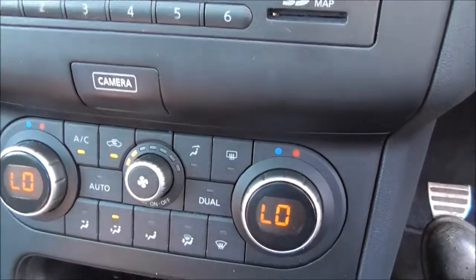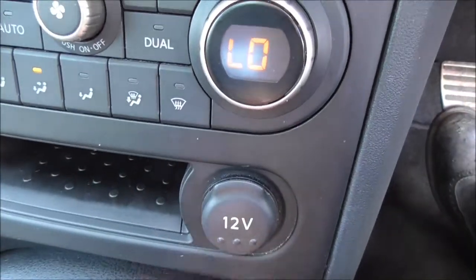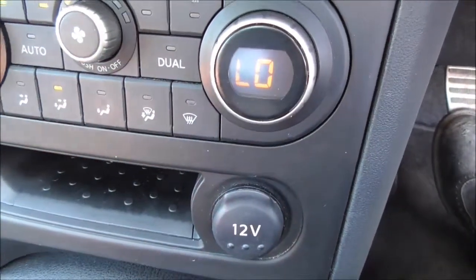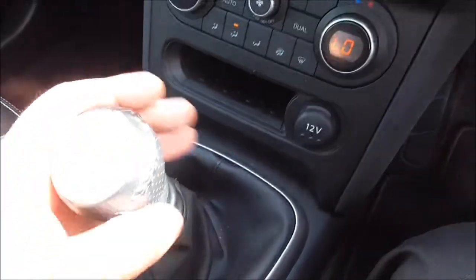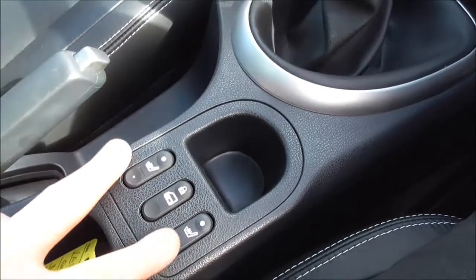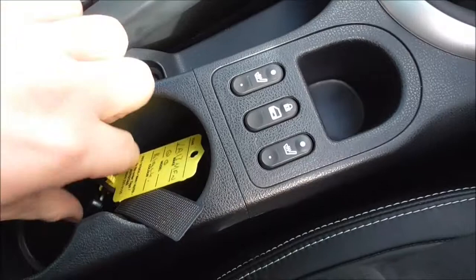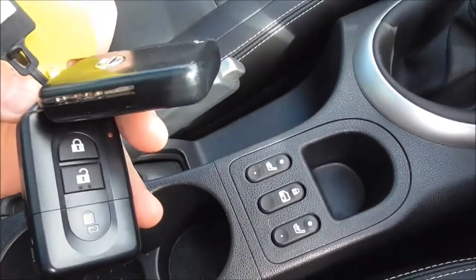Down here you have your automatic air conditioning system. Further down, there's a little storage space and a 12-volt accessory socket for charging external music devices or phones. Here you have your six-speed manual gearbox. We have driver and passenger heated seats, as well as door locking for any children in the rear, and a double cup holder.